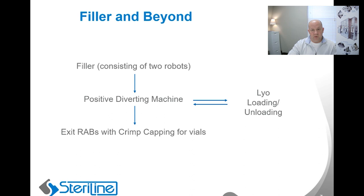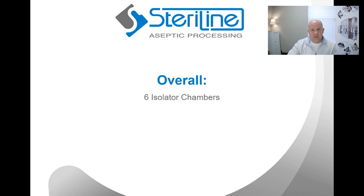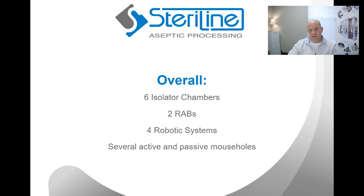All in all, when you look at this solution, there are six different isolators incorporated into the scope. There are two different RABs, four different robotic systems, and all the appropriate pass-throughs and active mouse holes to make sure that regardless of the pathway, the containers are being transported in the most efficient, safest way to maintain the highest sterility assurance level.